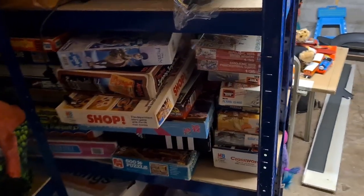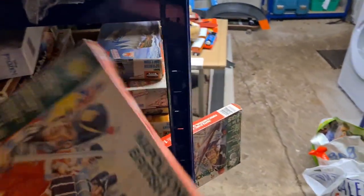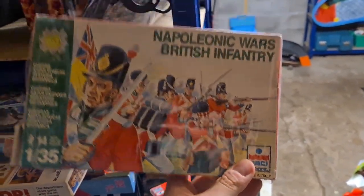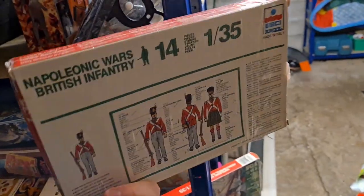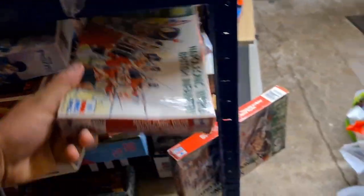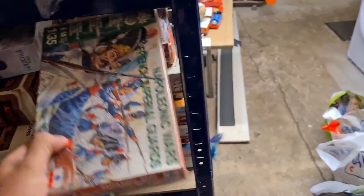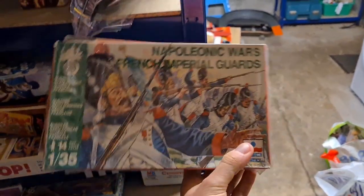This is an interesting sale if you're into that type of thing. I got two of these boxes as part of the poker pickup. This one is Napoleonic Wars by ESCI — model figures at 1:35 scale, 14 of them. The box has been opened and they've been taken off the plastic housing, but none of them have been painted. I've got the British Infantry and the French Imperial Guards and sold them both as a bundle for £20 plus postage.